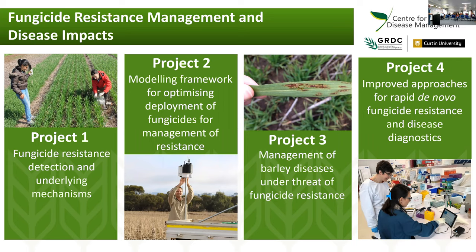A lot of our work is based in cereals, but we branch out into different problems with grapes as well as some Ramularia work. We're looking at fungicide resistance detection, characterising the mechanisms, modelling the impact of fungicide resistance, managing that resistance when it's present, and also looking at new technologies for diagnostics.